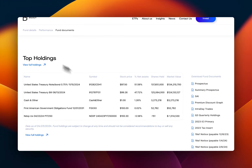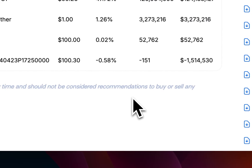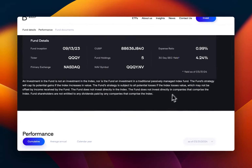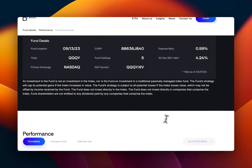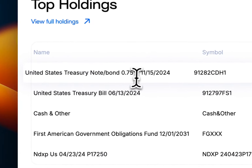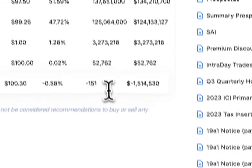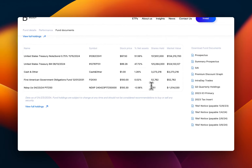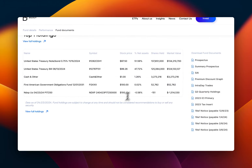Looking at the top holdings — remember it's a Nasdaq 100 ETF — you don't see any Nvidia, Apple, or Microsoft here, because as I mentioned, this fund does not hold stocks directly. The fund does not invest directly in companies that comprise the index. They use something called a synthetic covered call — they hold a bunch of U.S. treasuries as collateral to write calls. About 95% is in U.S. treasury notes and treasury bills, plus some cash and government obligations — the same strategy YieldMax ETFs use.